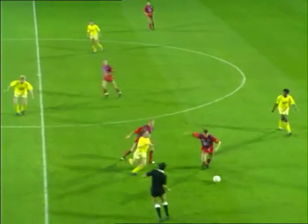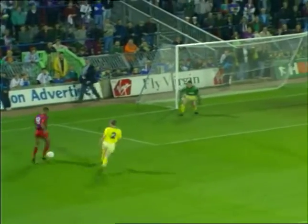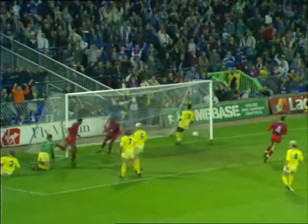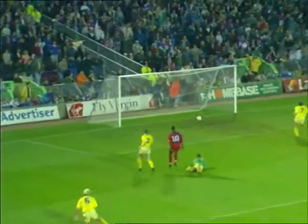Crystal Palace, FA Cup finalists last season, wasted no time in asserting their superiority against third division Southend. Just two minutes were on the clock when Mark Bright celebrated his return with his first goal of the season. Midway through the first half, Ian Wright made it 2-0.